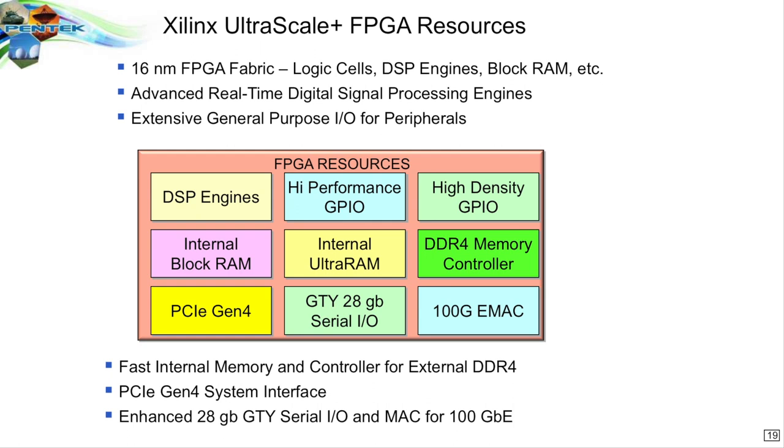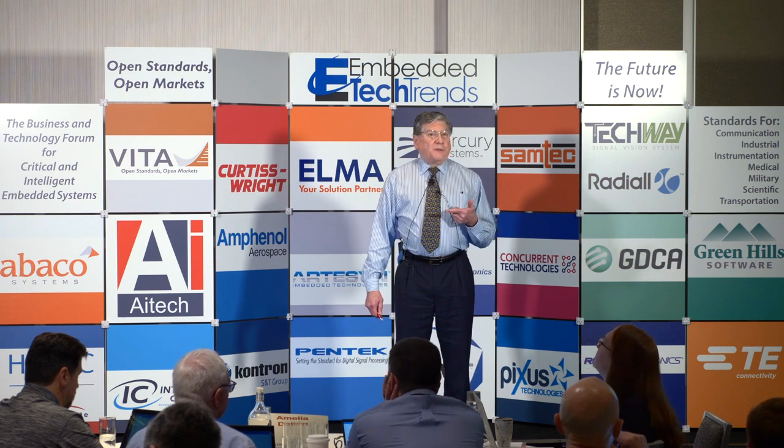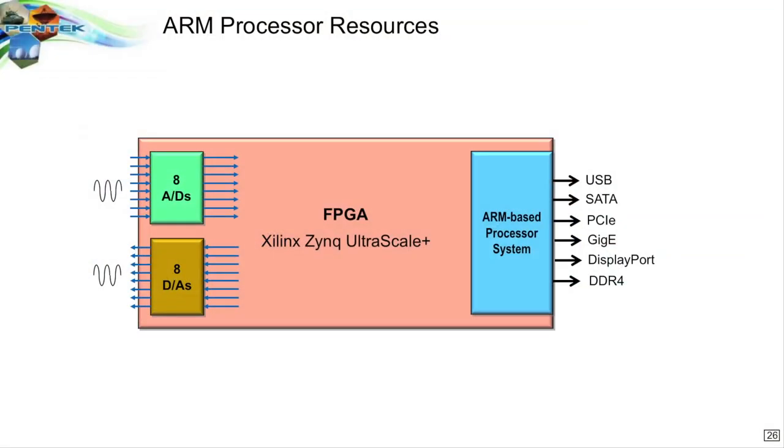So it's built on the Xilinx Ultrascale Plus fabric, which is their latest fabric. What it has as a basic FPGA engine is the DSPs, high performance I/O, general purpose I/O, block RAM, internal RAM, memory controllers, gigabit serial lines that run at 28 gigabits per second, which can support 200 gigabit Ethernet interfaces right into this chip. And the MAC engine is built in as a hardware resource.